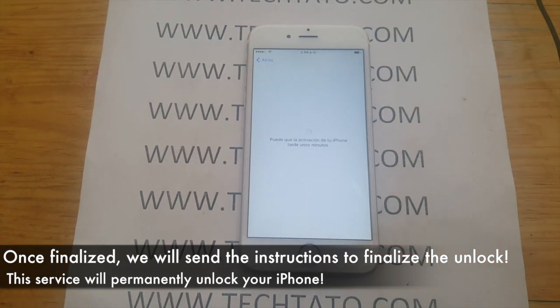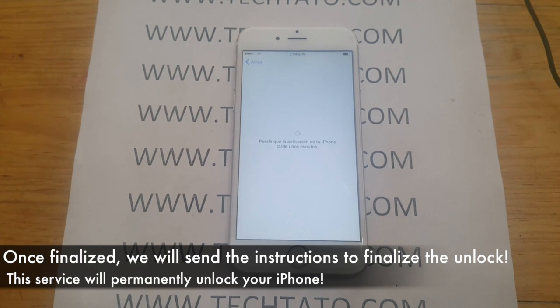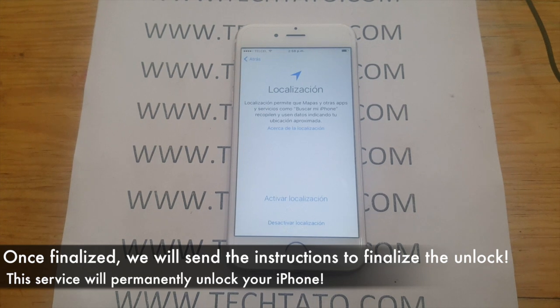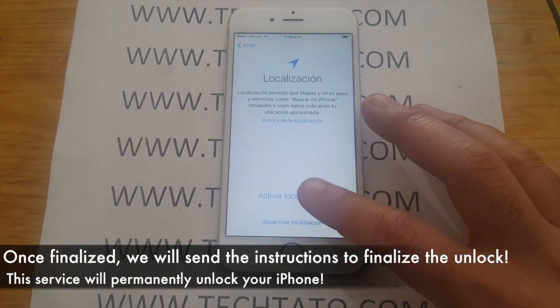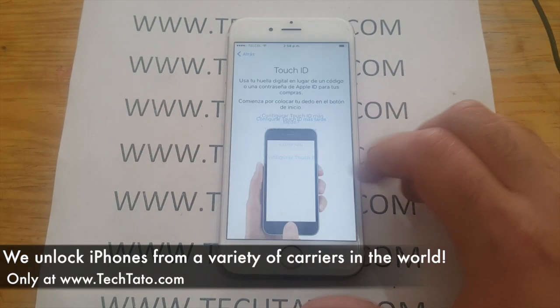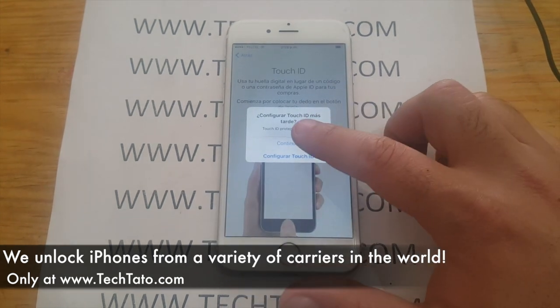This was another successful unlock. We were able to permanently unlock for use on Telcel in Mexico, and this is a permanent global unlock. Once the actual processing has finalized, we will send you the unlock instructions depending on the model, the carrier, etc.